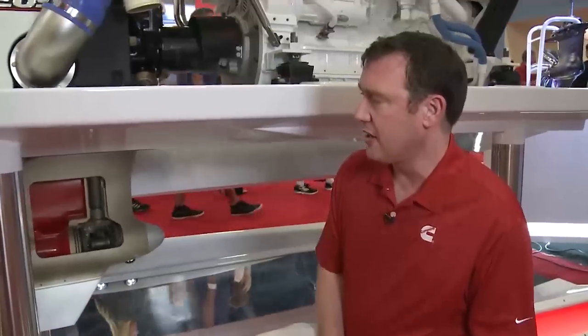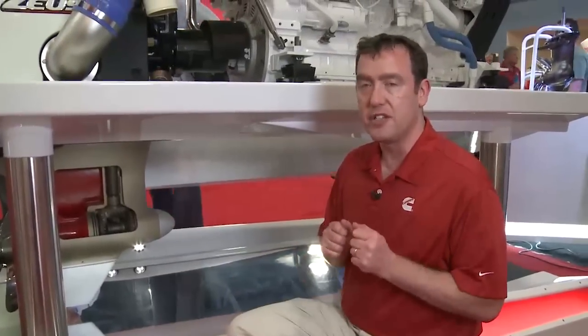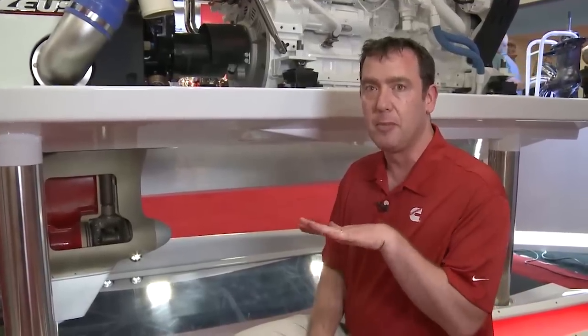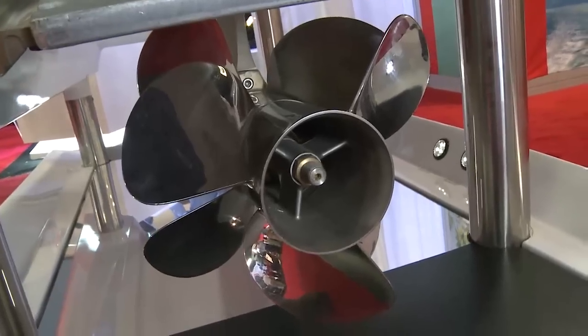Another feature we can see down here that helps with ease of use is the trim tab. In addition to providing protection, the trim tab is fully automated. As the vessel is being operated, the trim tab is adjusting continuously up and down to maintain the optimum level of trim. This improves efficiency and ease of use, making it easier to see as the boat is accelerating, and it optimizes the time to plane.